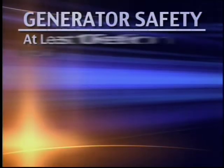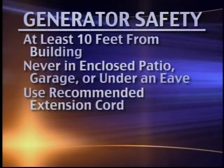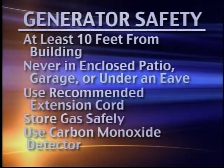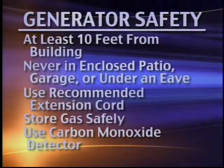First, run your generator at least 10 feet away from your house and never in an enclosed patio, garage, or under an eave. Always use the proper extension cord recommended by the manufacturer. Be careful where and how you store the gas to run your generator. Always use a fuel stabilizer and install a carbon monoxide detector.